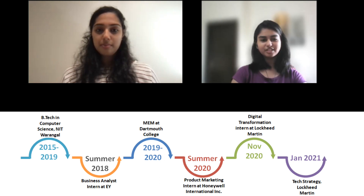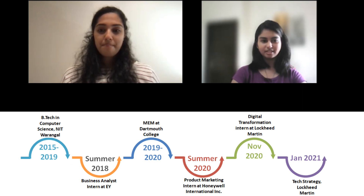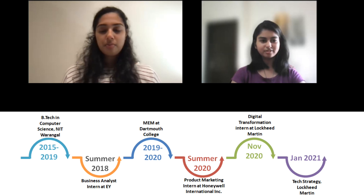To give you a brief introduction: she did her B.Tech in Computer Science from NIT Warangal, 2015 to 2019 batch, during which time she interned for a summer at EY as a Business Analyst. After college she joined Dartmouth College for her MEM from 2019 to 2020, and after that interned at Honeywell International in product marketing, then joined Lockheed Martin as an intern in a digital transformation role in November 2020.